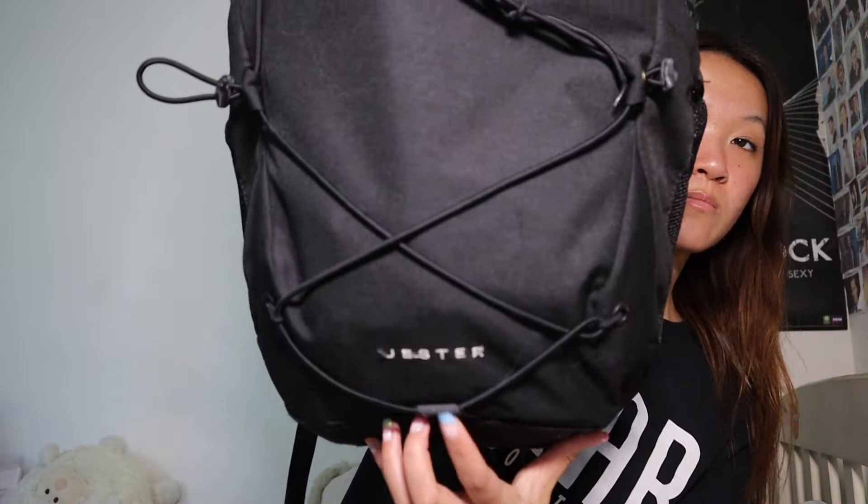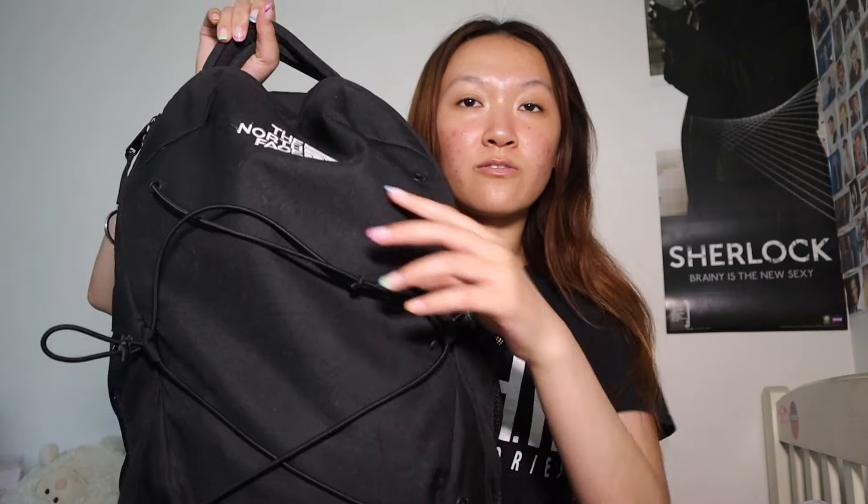Hey girls, welcome or welcome back to my channel! Today I'll be showing you what's in my backpack, end of the year edition. This is my backpack — it's the North Face Jester backpack, just black. I've had this backpack for two years and she's still going. The thread at the bottom is starting to fray a bit, and on the front where there are straps it kind of broke off. I just finished my second year of college.